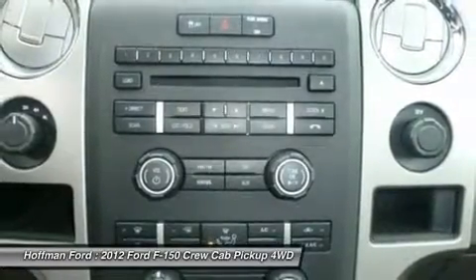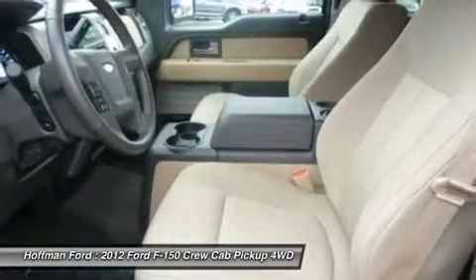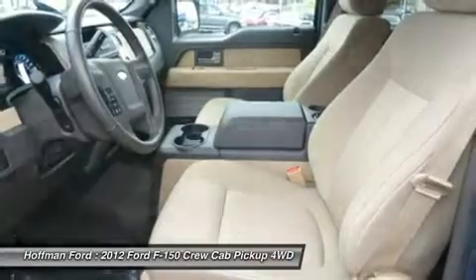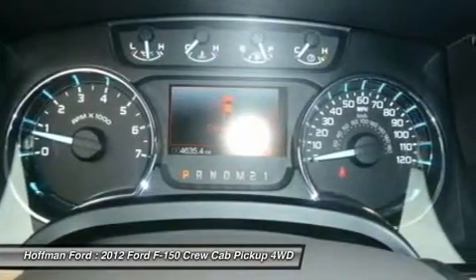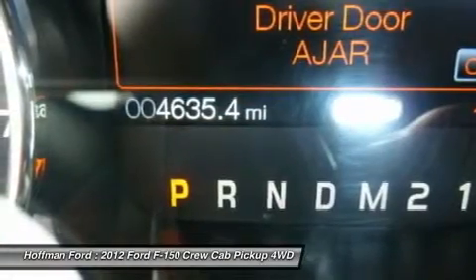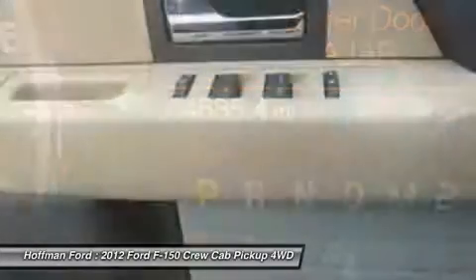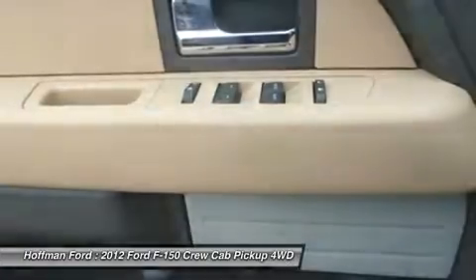All dealership personnel will treat every customer as a potential lifetime purchaser, communicating a professional image that embraces honesty and concern for our customers' wants and needs. The bottom line is, we promise you'll be treated with fairness and integrity in all of your transactions. That's the Hoffman Ford way. Please confirm the accuracy of the included equipment by calling us prior to purchase.